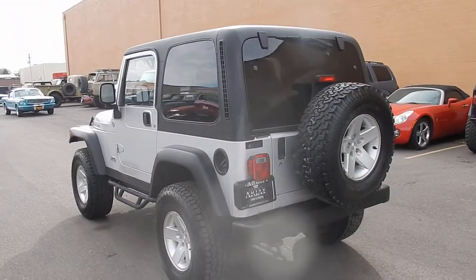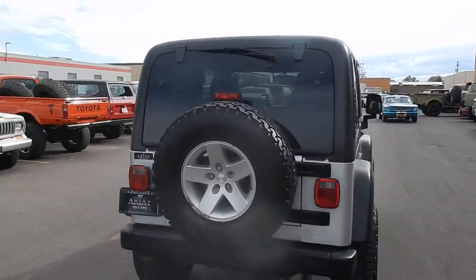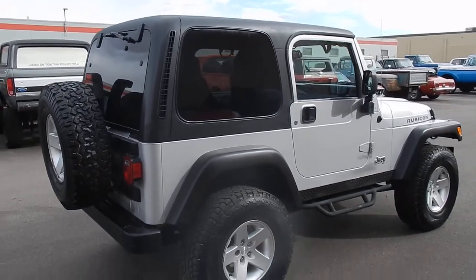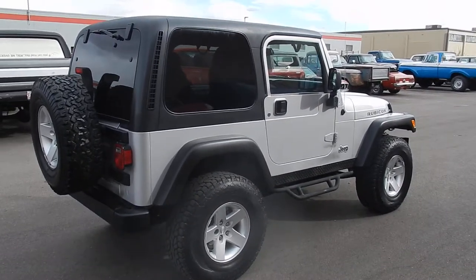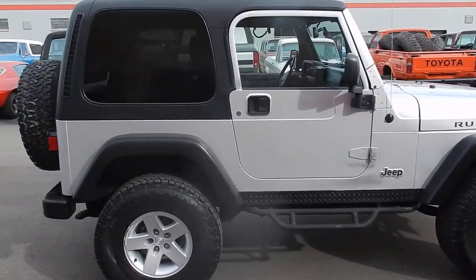The hard top does come with tinted windows, it's a black hard top, no major scratches or anything like that. Pretty nice condition for being a TJ, it's absolutely gorgeous. You can see the stance is perfect, it does come with running boards — you can step right in and get in.